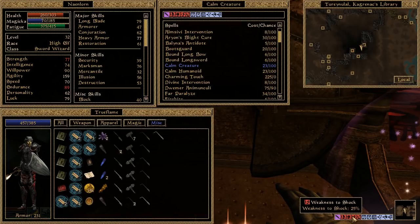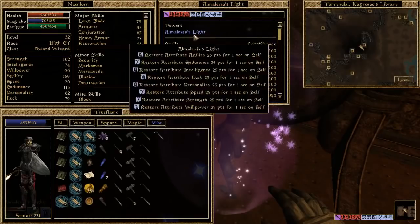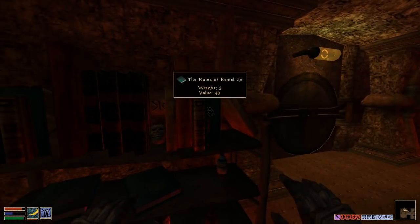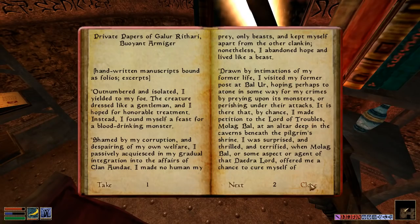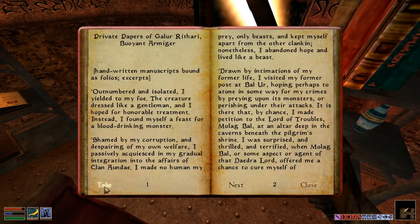Don't tell me he just damaged my strength. At least I have this power courtesy of Almalexia — may she rest in peace. I have that book. Galar Rathari's papers, handwritten manuscripts bound as folios — outnumbered, isolated. I have that book. Clan Ondae — I'll take this, maybe I'll read it later.